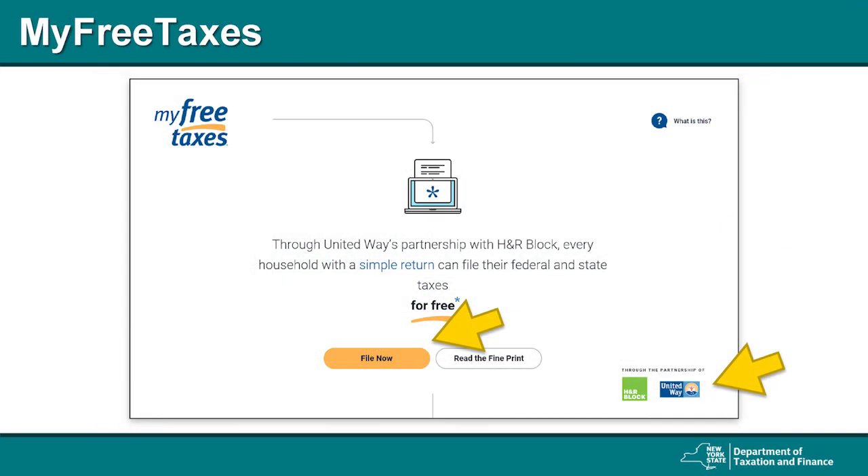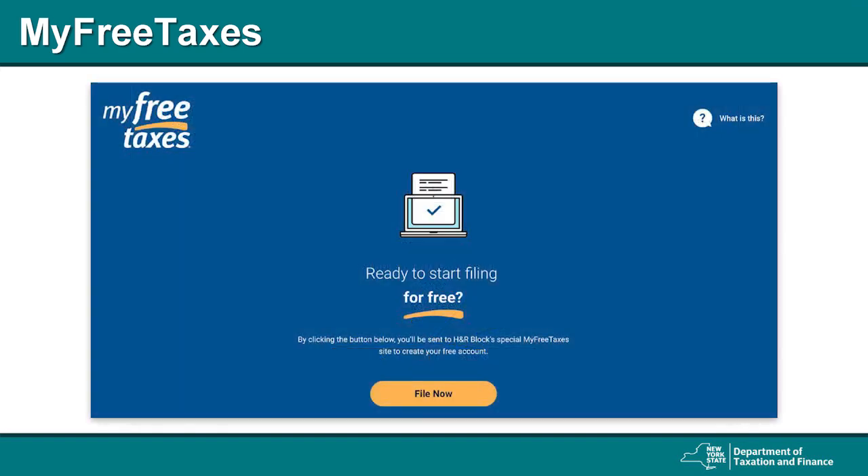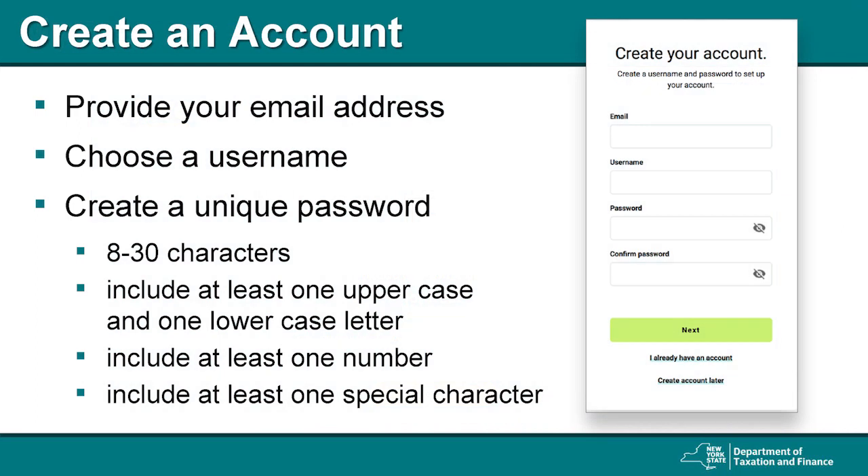Next, you will be directed to a welcome screen for MyFreeTaxes.com. To confirm you're on the right website, make sure you see the United Way logo in the lower right-hand corner of the page. Click the File Now button to continue. Then you will be directed to a second welcome screen; click the File Now button again. You will be redirected to the H&R Block account creation page. To create a new account, enter your email address, choose a username, and create a password. If you already have an H&R Block account, you will need to create a new one specifically for MyFreeTaxes. You can use the same email address, just choose a different username. If you select "create an account later," you will be allowed to demo a trial version of MyFreeTaxes, but you won't be able to print or submit the return without an account.